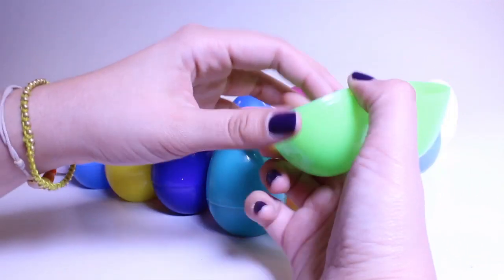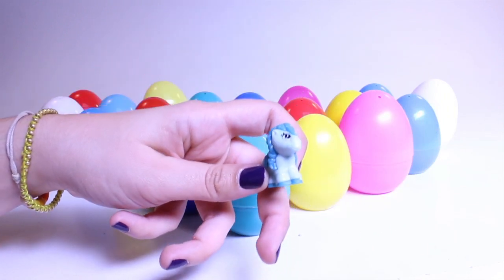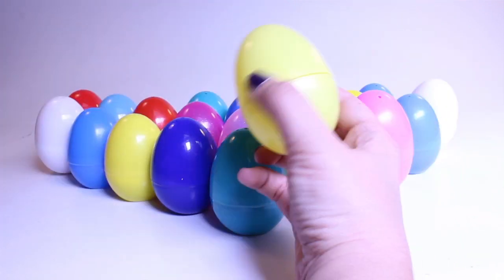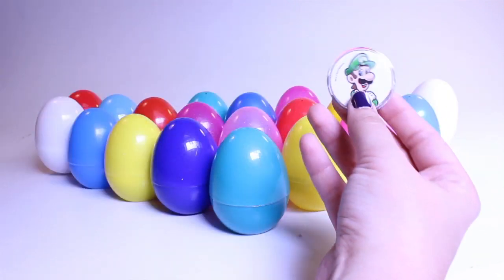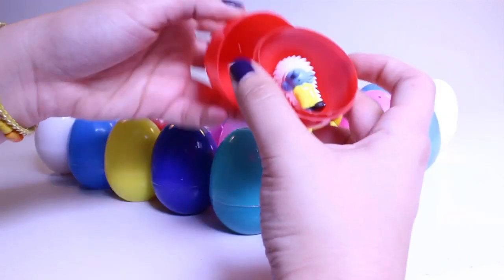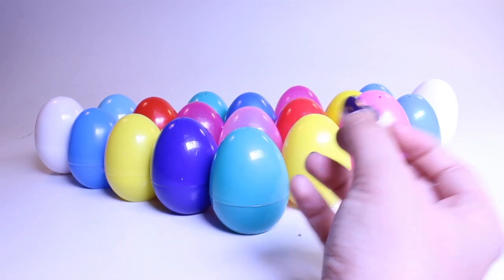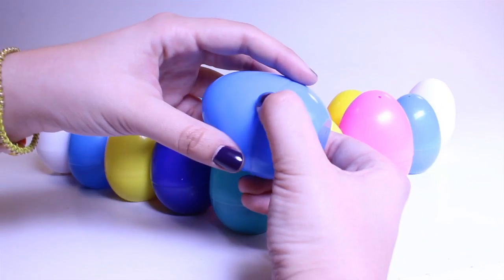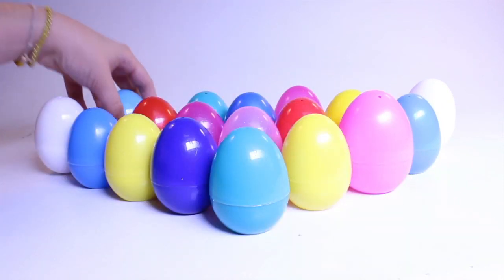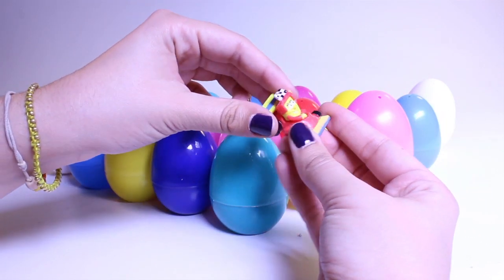A green egg — oh, it's a pony from My Little Pony. Spider-Man again, and inside this one, Luigi — hi, Luigi! We're down to a few eggs now. We've got a Smurf — an Indian Smurf, you don't see that every day. Spider-Man again. What's inside here? It's Dora the Explorer.